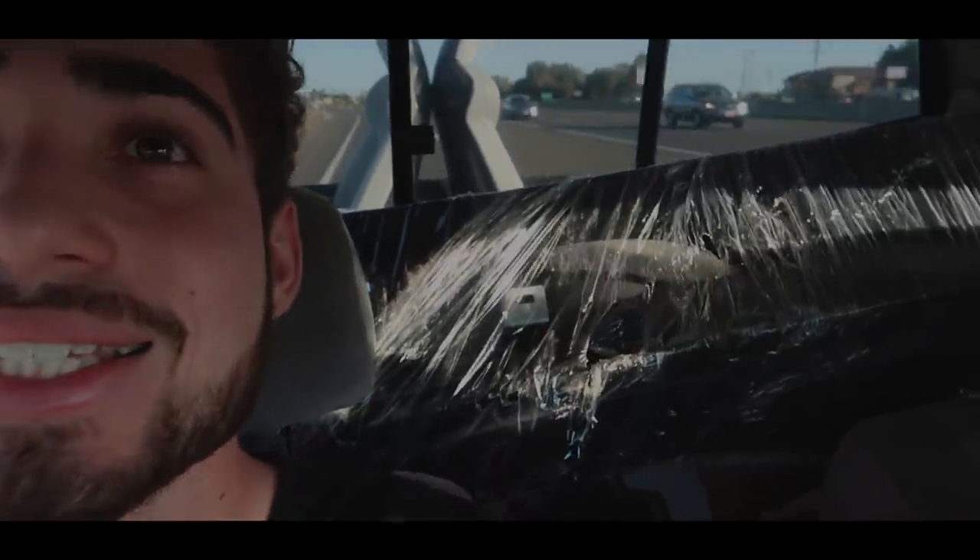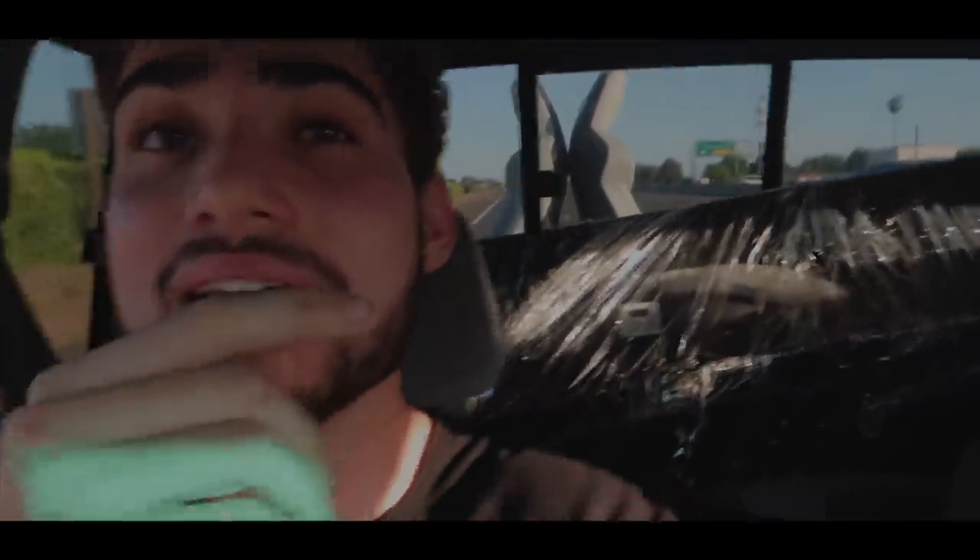Check out those seats! Oh my god. Apparently he's saying these were car seats technically from the factory — which is insane.